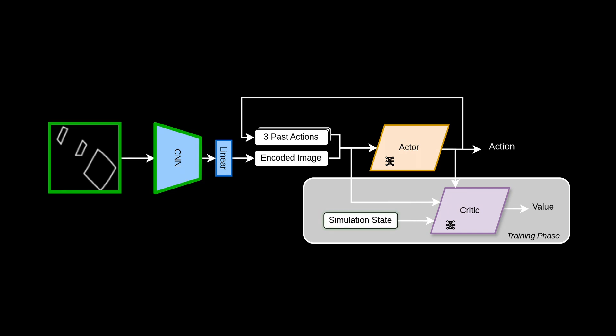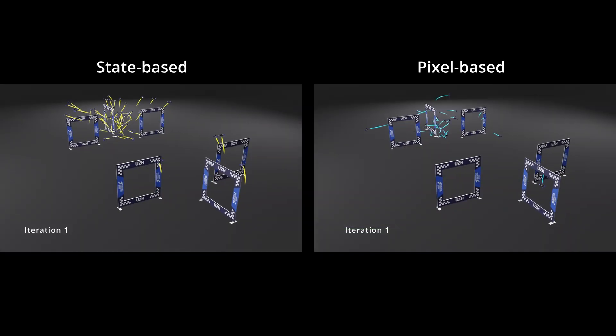We use the proximal policy optimization algorithm with an asymmetric actor-critic architecture. In this framework, the critic component benefits from privileged information from the simulation state during training, enabling it to provide more accurate feedback to the actor. This method facilitates efficient learning, allowing the system to learn vision-based drone racing entirely from scratch with high precision and effectiveness.